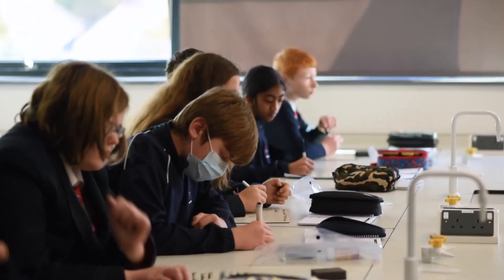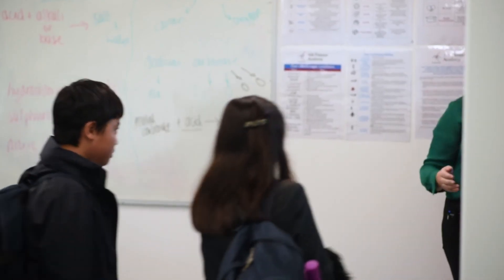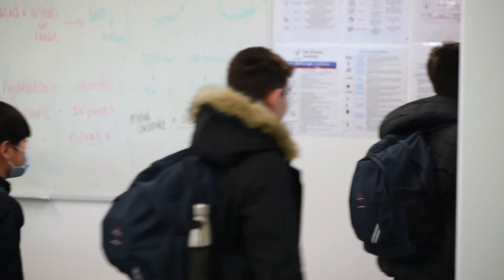I would really recommend Science Mastery for any schools looking to see impact in their science curriculum and for their pupils' science knowledge to really develop in a short space of time. It's also really great for developing teacher expertise, and as a bonus, it really saves teachers time.